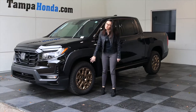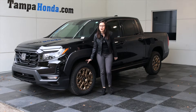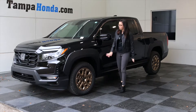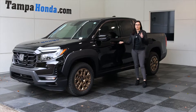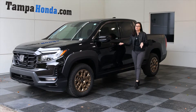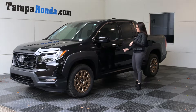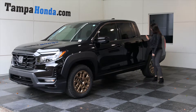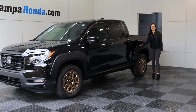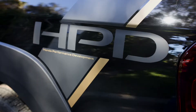Moving along to the side of the Ridgeline, you're going to have your 18-inch bronze wheels. These are part of the HPD package with that bulkier, more off-road look tire. You're going to have your smart entry here, so when you have your key on you in your pocket or in your purse, no need to pull it out and unlock the doors. You can simply put your hand in to open it and push the button when you're leaving to lock the vehicle. You're also going to have a capless fuel filler, so no need to mess with fuel caps. And the HPD is equipped with this nice HPD graphic here on the side of the truck as well.